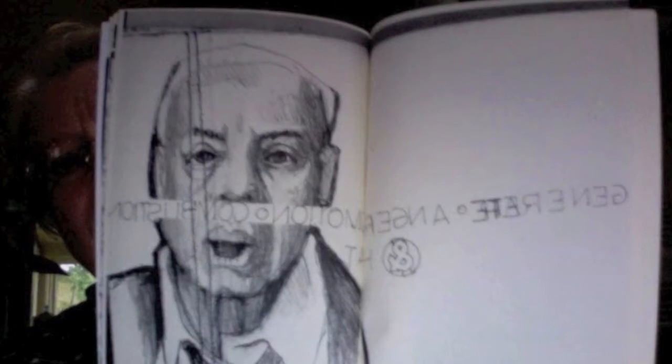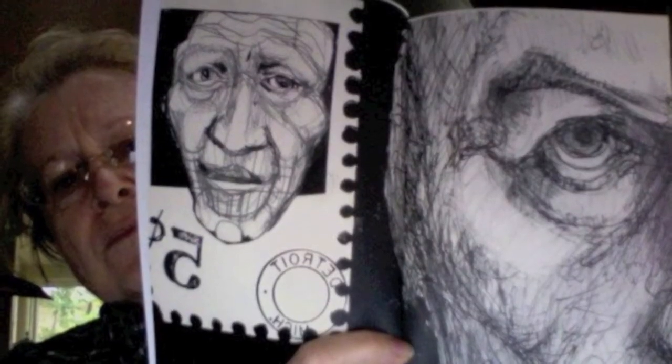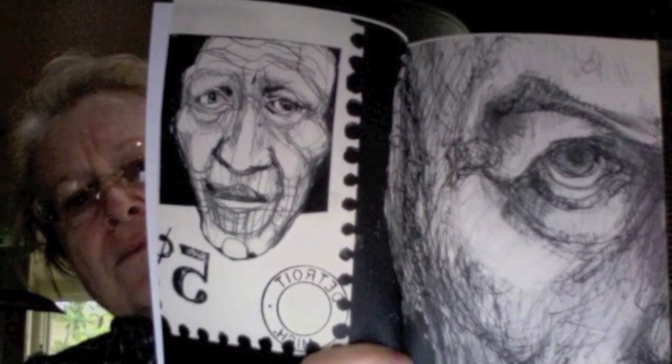Were you inspired by a particular artist, or were you trained, or is this something you just learned on your own? Well, as a young person I was inspired by Van Gogh. I think a lot of people, especially in my generation, have been inspired by him — someone who really expressed emotions that we all had.